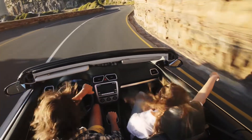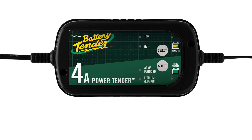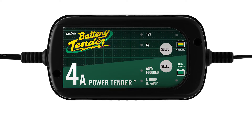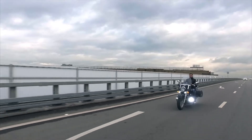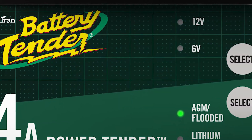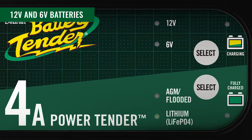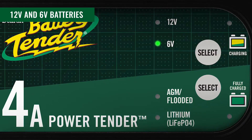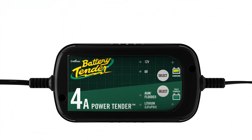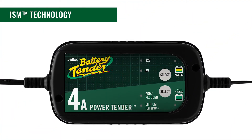Don't let a dead battery ruin your plans. The Power Tender 4 amp selectable battery charger and maintainer delivers more power to quickly charge your motorcycle, car, truck, and boat batteries. Switch between lead-acid and lithium batteries, and charge 12 volt and 6 volt batteries. This fully automatic battery charger is easy to use, loaded with industry-leading proprietary ISM technology.